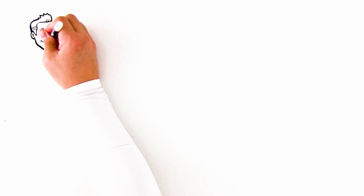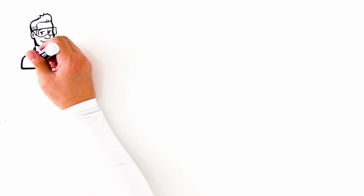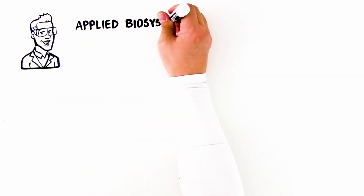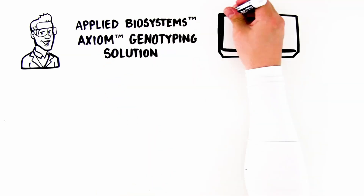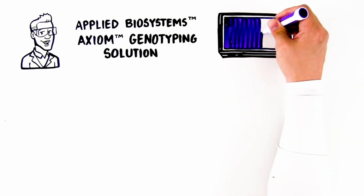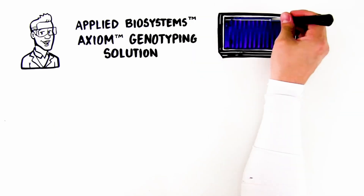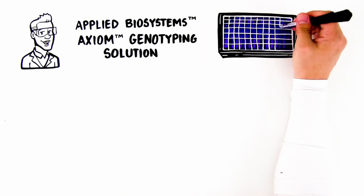There is a reason many of the world's largest population genomics and preemptive pharmacogenomics research initiatives have been established on the Applied Biosystems Axiom genotyping solution. Axiom microarrays can be tailored for specific disease risk or population demographics, and they are practical, cost-effective, scalable, and highly accurate.